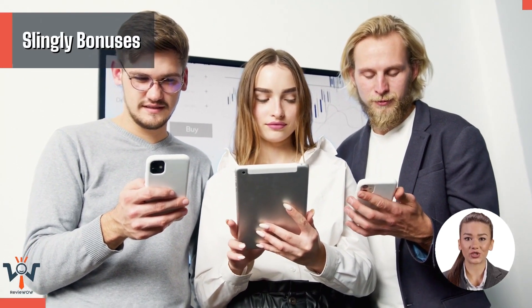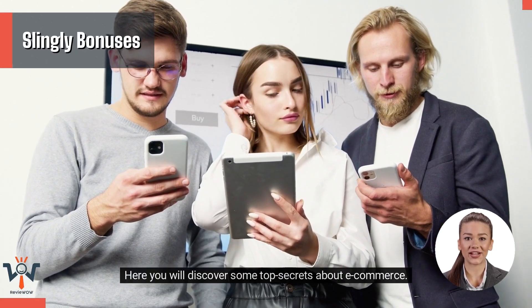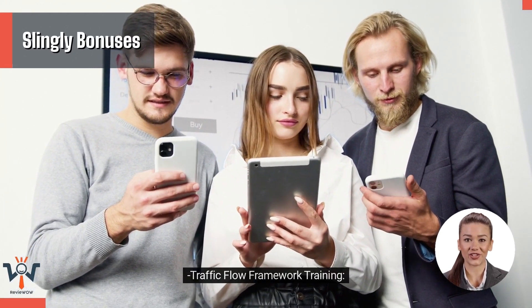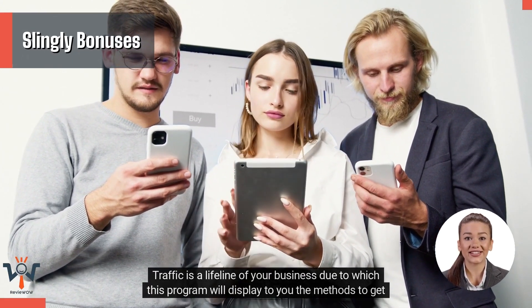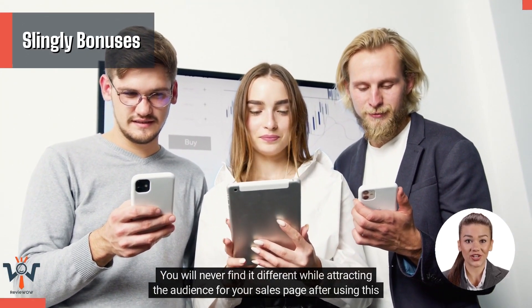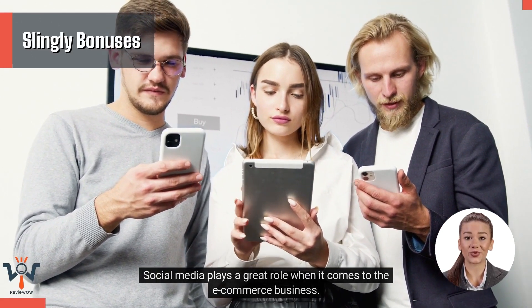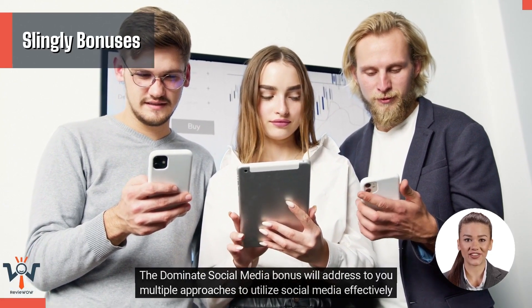Cash Flow Framework. To create a constant and better cash flow, the Slingly product will award you a Cash Flow Framework. Here you will discover some top secrets about e-commerce and obtain recordings of marketing strategies. Traffic Flow Framework Training. Traffic is a lifeline of your business, so this program will show you methods to get daily traffic on your store. Dominate Social Media. The Dominate Social Media bonus will address multiple approaches to utilize social media effectively for your store.